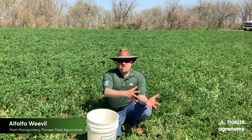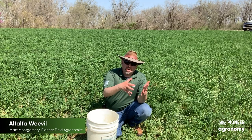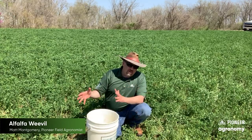Why am I doing that? Because if those larvae are too far along, they're going to be right on the verge of forming a pupa. That means their feeding injury is going to be over, and by the time I get out there with an insecticide application they're off the scene.